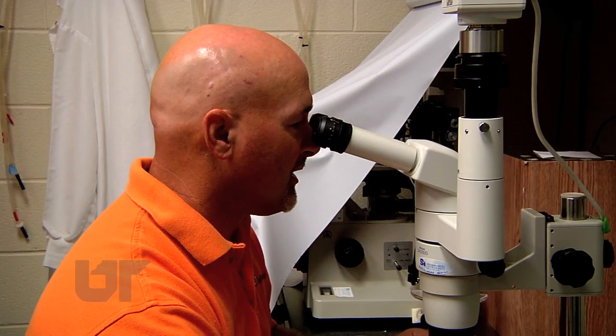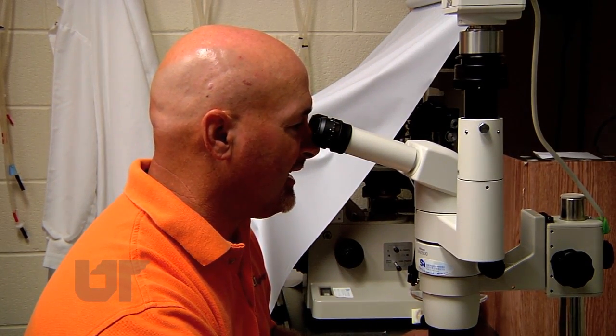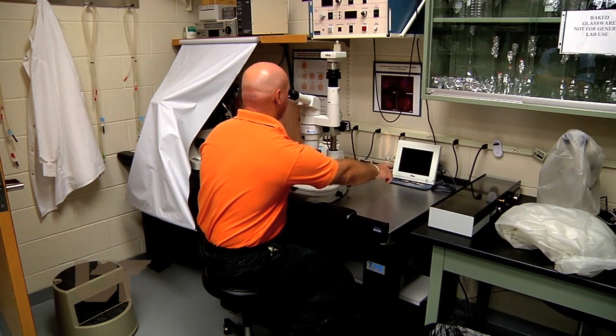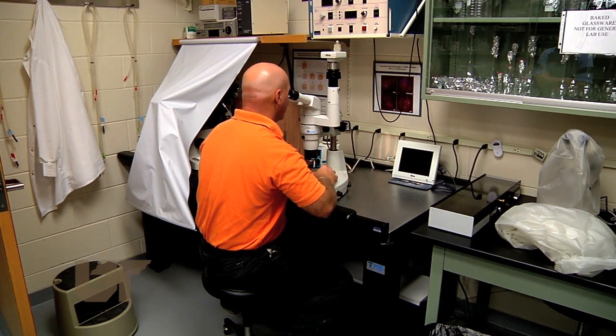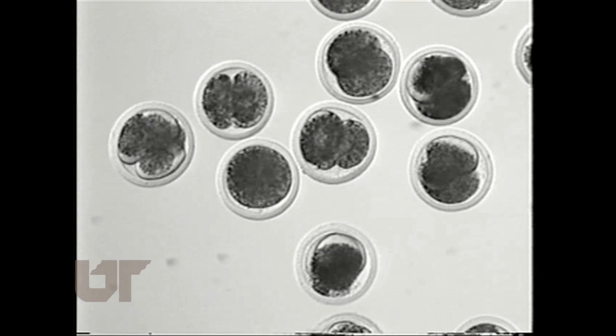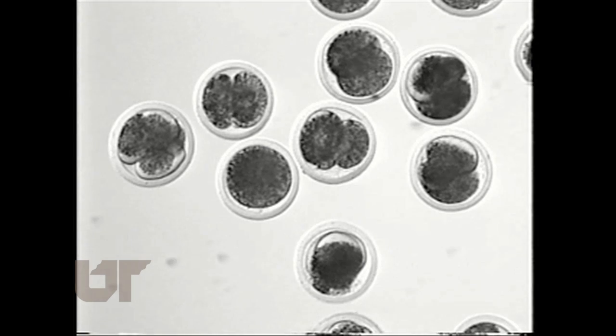Dr. Schrick and his team of researchers wanted to find a way to keep the harmful F2-alpha from attacking the embryo. They identified what's called a receptor antagonist to Prostaglandin F2-alpha named AL-8810. UT Ag researchers pre-treat embryos during collection with AL-8810 prior to the transfer of the embryo into the uterus of a recipient female. The receptor antagonist binds itself to the Prostaglandin F2-alpha, creating sort of a bubble wrap type of protection for the developing fetus. When we transfer the embryo into a surrogate or recipient, we have to manipulate the tract, which causes Prostaglandin F2-alpha to be released, and it binds to those receptors on the embryo.